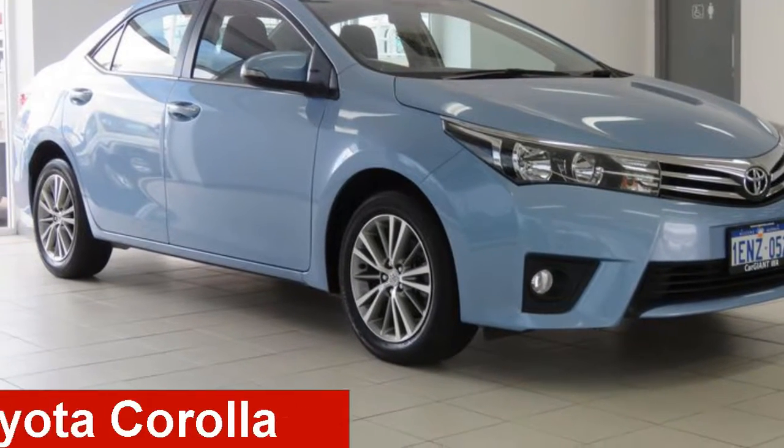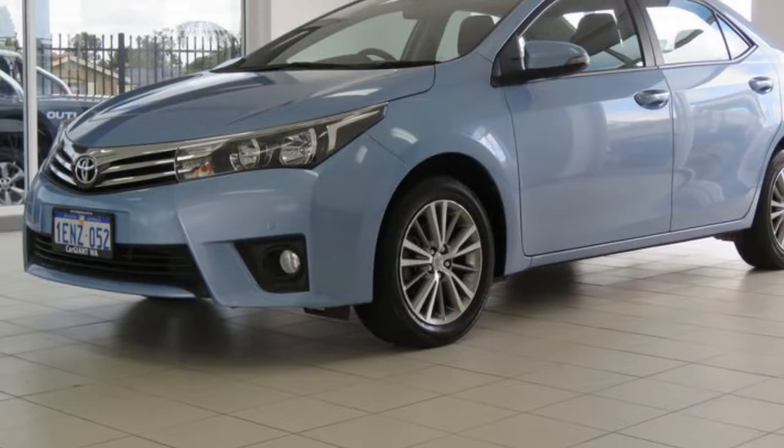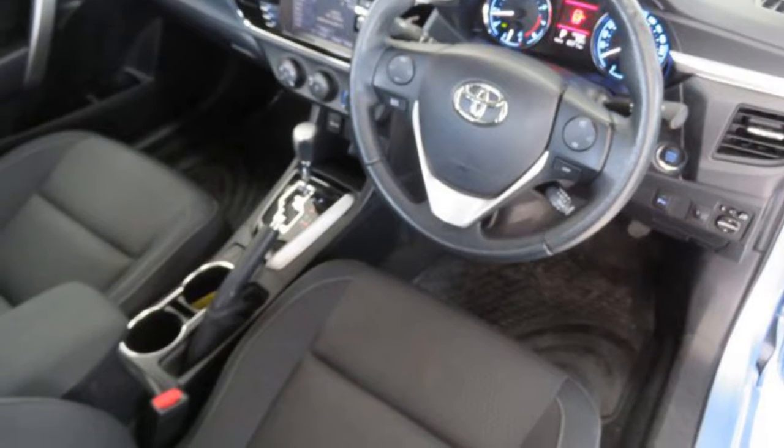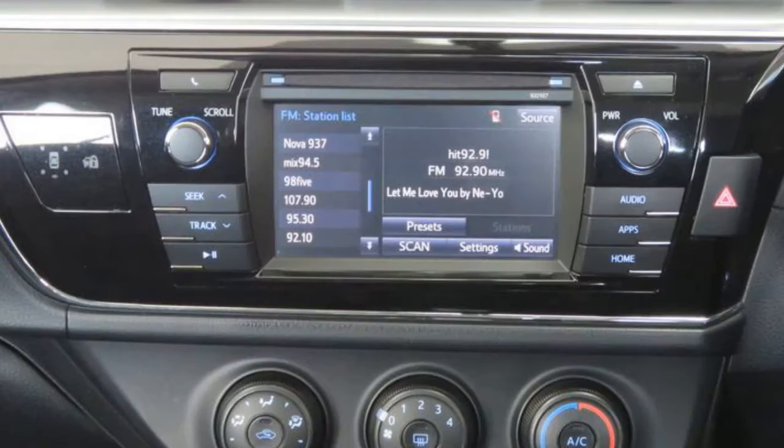Take a look at this 2014 Toyota Corolla. This Corolla has an efficient 1.8 litre engine and a smooth shifting automatic transmission. The attractive blue exterior is complemented by its stylish interior.